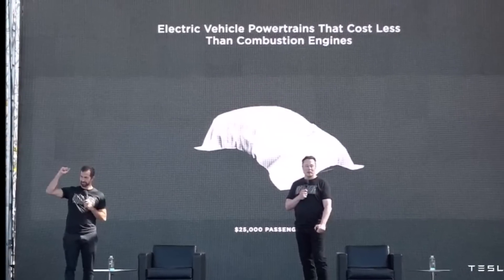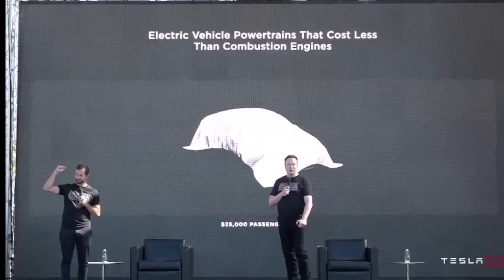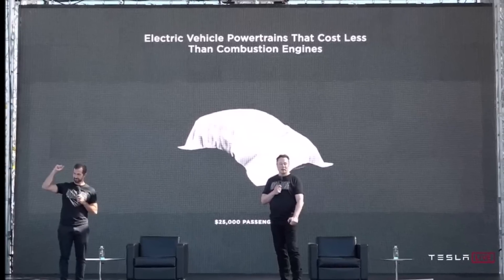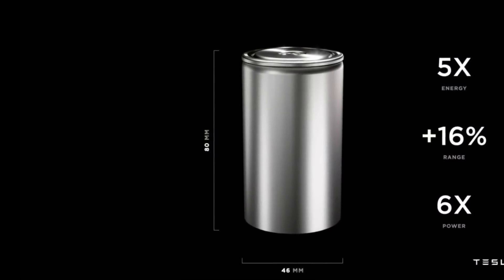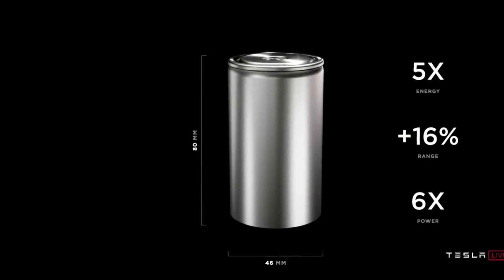After the yearly review, the real event began. Musk returned to the stage talking about the need for the world to transition to sustainable energy. He noted the importance of Tesla producing solar energy and emphasized that Tesla will now be talking in terms of terawatt hours instead of gigawatt hours, stressing the importance of producing a lot of energy storage to enable this transition.